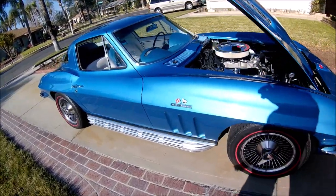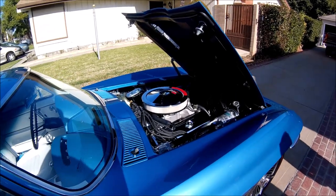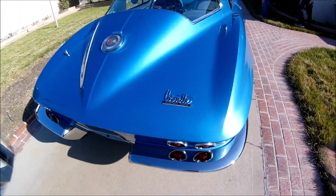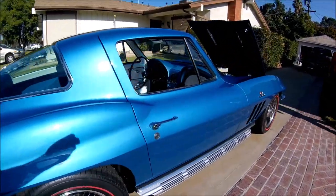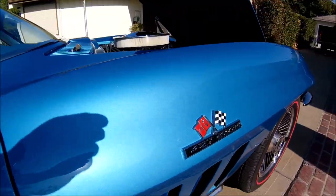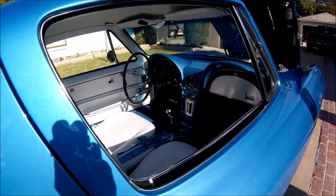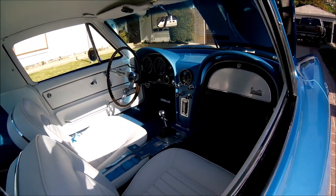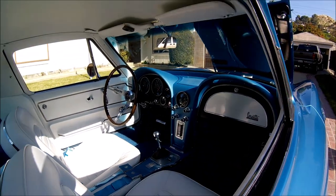Dust on the van. There you are. It's a brand new van.